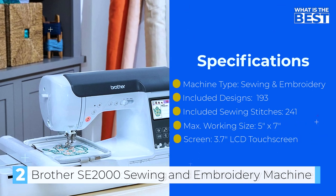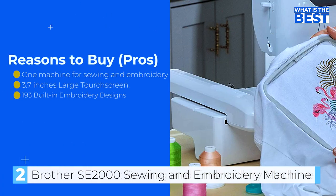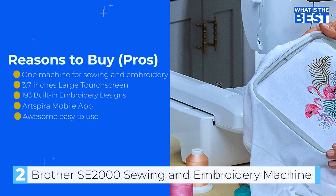Whether you are a beginner or a seasoned user, the SE 2000 is an excellent choice for a single needle embroidery machine with a fantastic, well-featured sewing machine built-in. I highly recommend it.